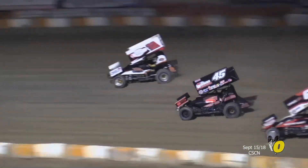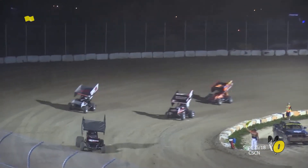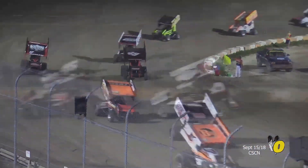Preston back to the point, but here comes the Cobra. He'll strike back, grabs the lead back. And we got trouble for Coleman Gulick, but he'll get the car righted. Yellow flag is out. Air on the side of caution. It looked like Gulick was stopped dead. Single file.